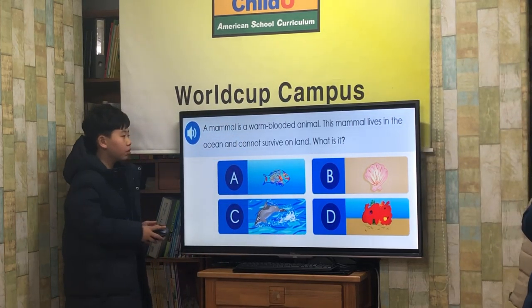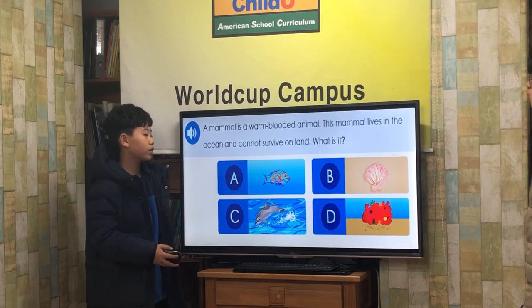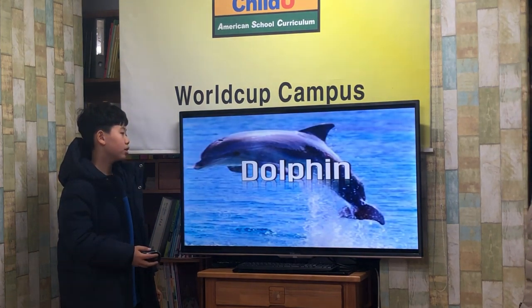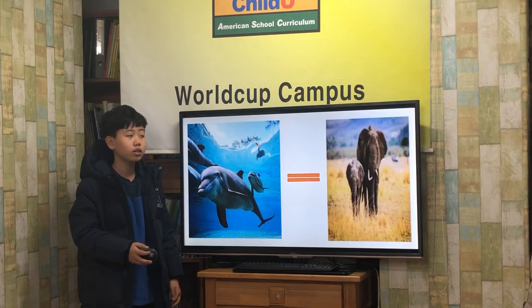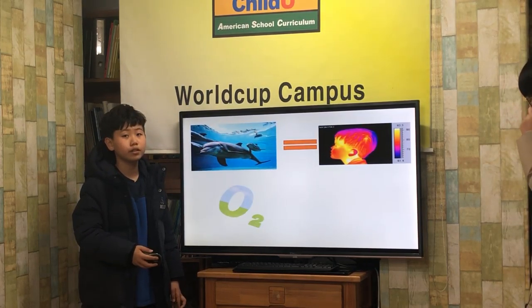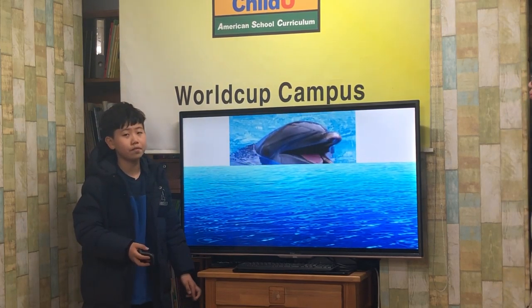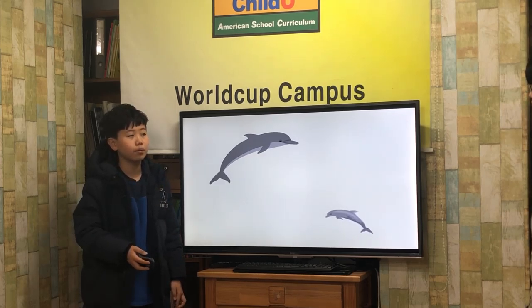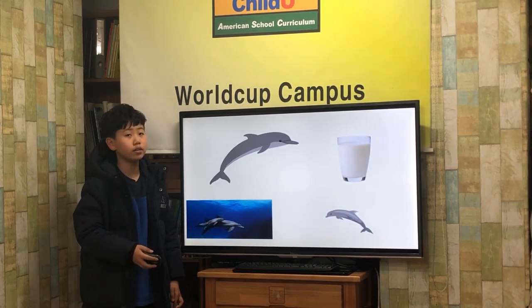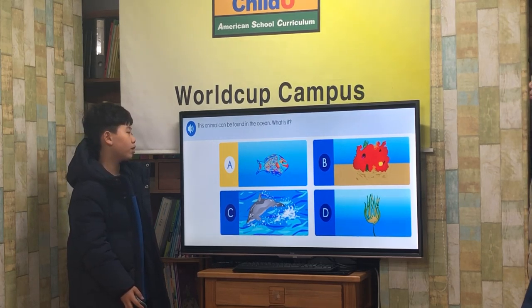A mammal is a warm-blooded animal. This mammal lives in the ocean and cannot survive on land. What is it? Dolphin! Dolphins are a mammal like us. They are warm-blooded and need air to breathe. This is why they must keep returning to the surface of the water. Dolphins provide their young with milk and take care of their young like other mammals.